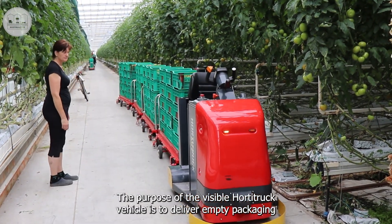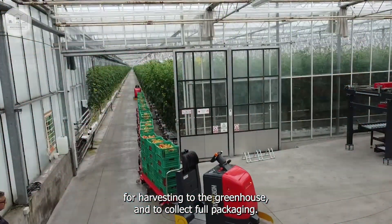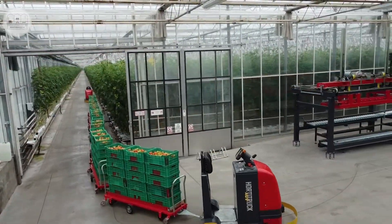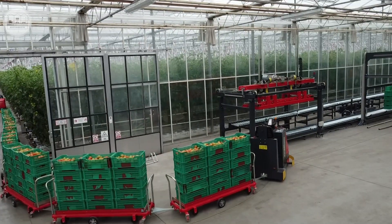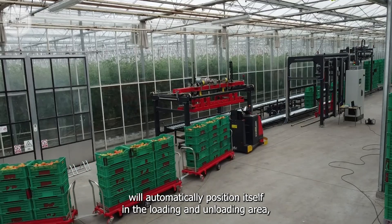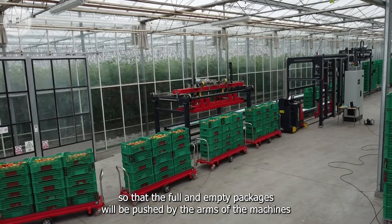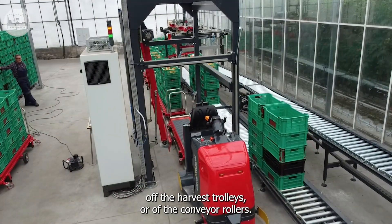The purpose of the visible Horter truck vehicle is to deliver empty packaging for harvesting to the greenhouse and to collect full packaging. The AGV will automatically position itself in the loading and unloading area so that the full and empty packages will be pushed by the arms of the machines off the harvest trolleys or off the conveyor rollers.